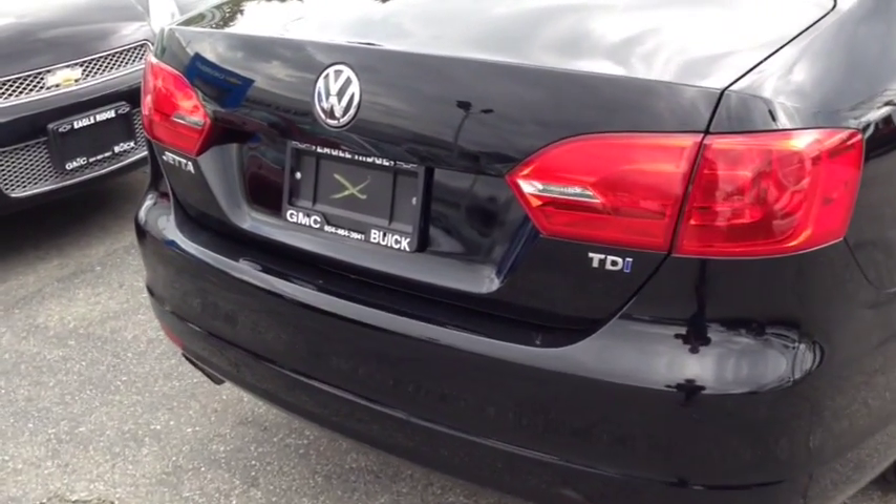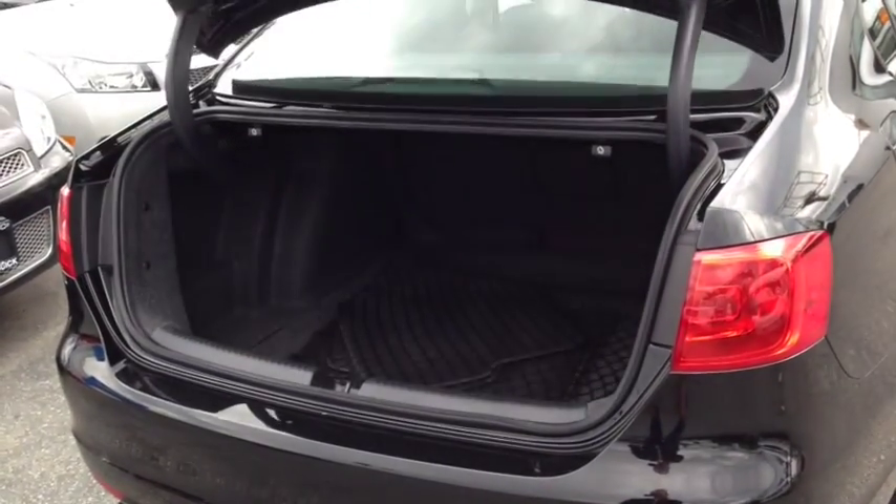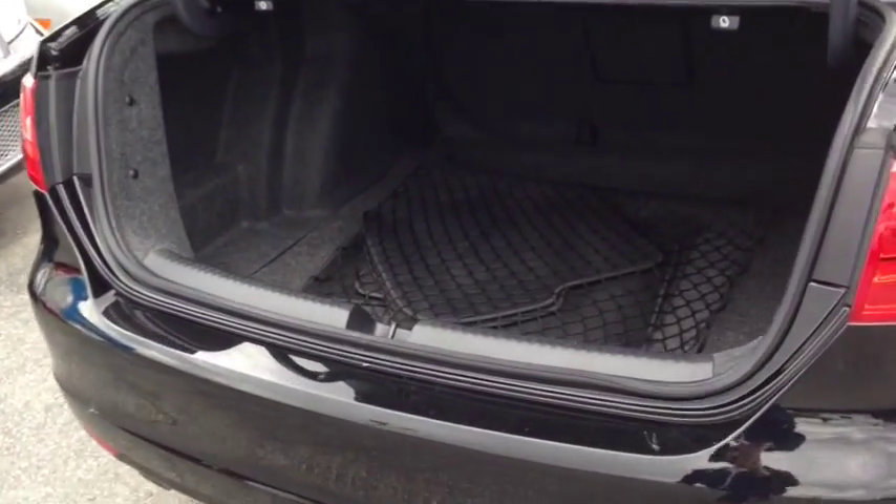Last but not least, the trunk on the Jetta is great — when you hit the button on the remote, it's spring-loaded so it pops completely open. If your hands are full, just hit the button and it'll open right up for you. Back here you have a cargo net and carpet floor mats, freshly washed and ready to go. There's a pass-through to the rear seat for longer items.